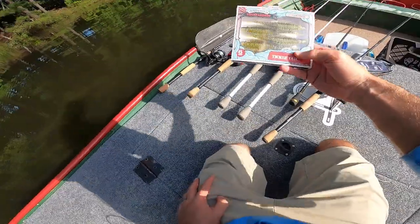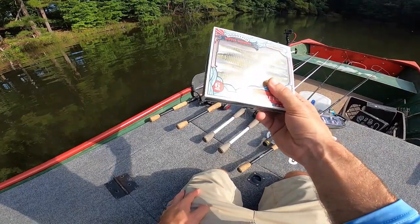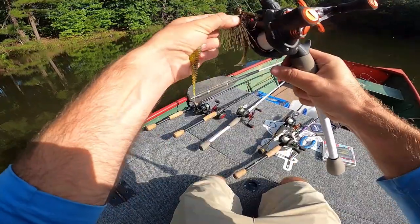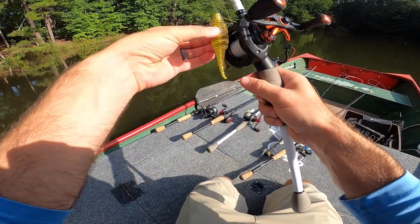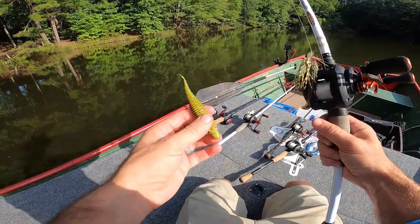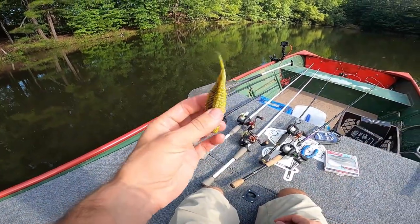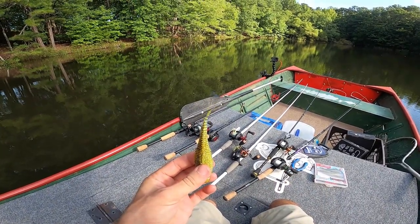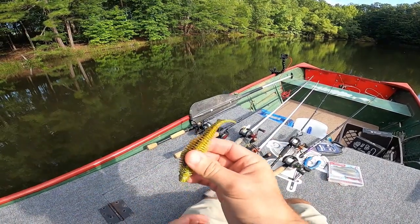The last bait I want to talk about is the Yodo Worm by Ketchco — a brand new bait literally released the same month this box came out, so it's been out less than a month. It's super versatile. Mystery Tackle Box picked the color to match the Lifted Jigs jig perfectly. The key thing to know: this tail wiggles non-stop. When I see that, I immediately think shaky head.